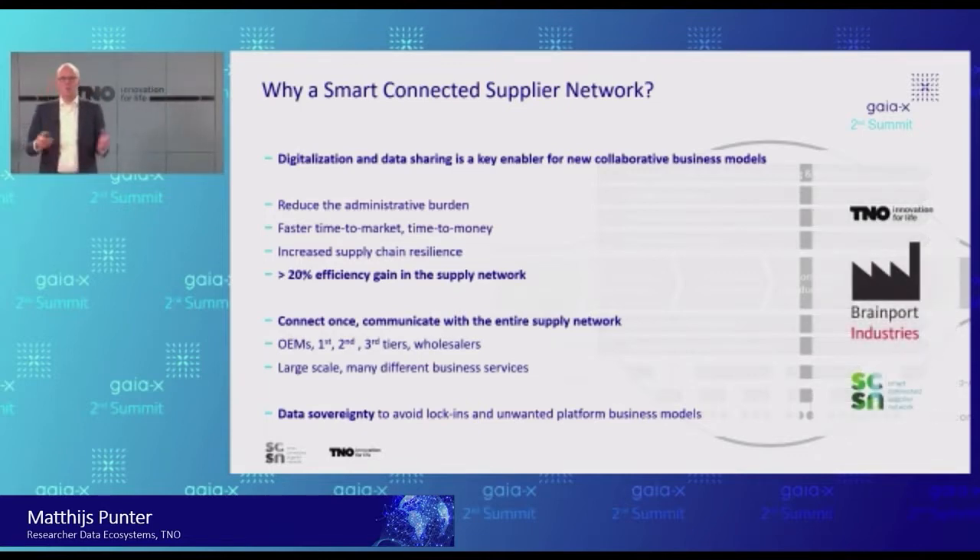This was our starting point. We discussed this with many manufacturing companies as TNO. The second initiator was Brainport Industries — the sector organization representing over 100 high-tech suppliers active in the supply chains I just showed you. Together we founded the Smart Connected Supplier Network, which is currently a key business case in Gaia-X.